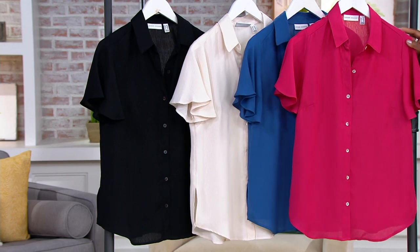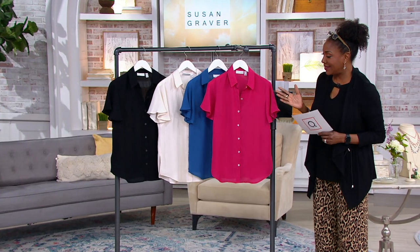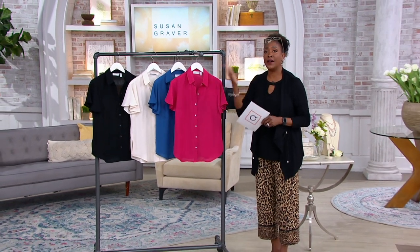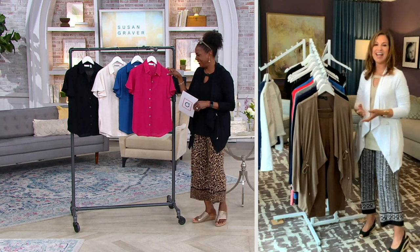The four easy pays go away at the end of the day — four months at $13.50 per month. This is like a button front woven version of the top we had at the one time only price.